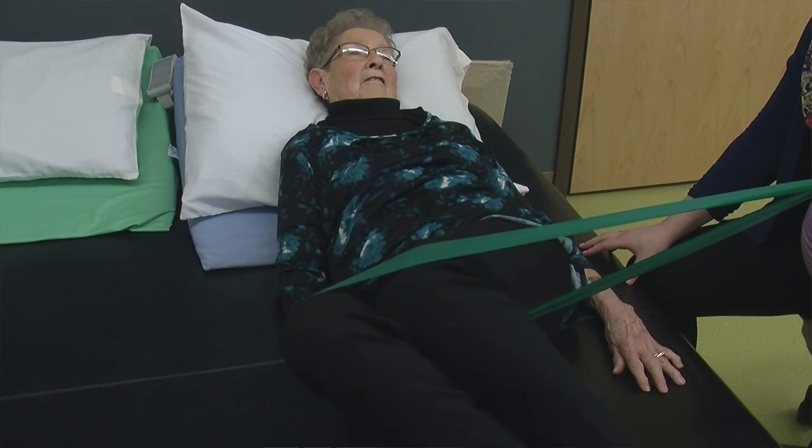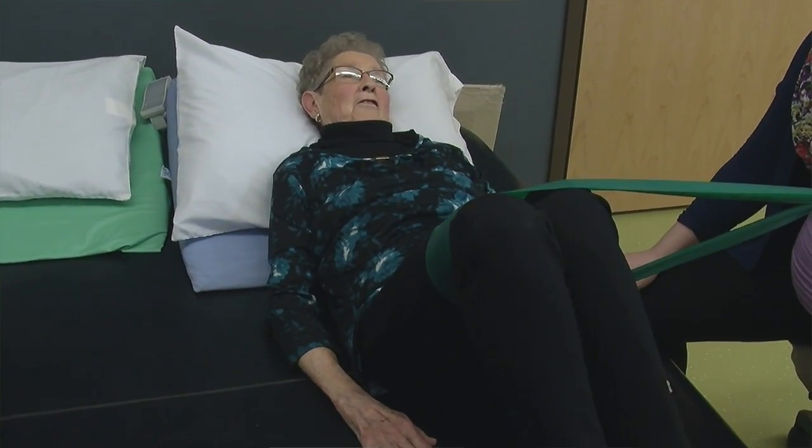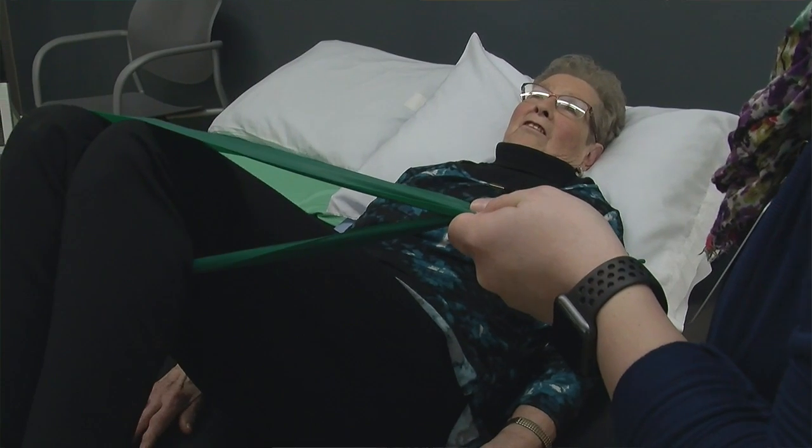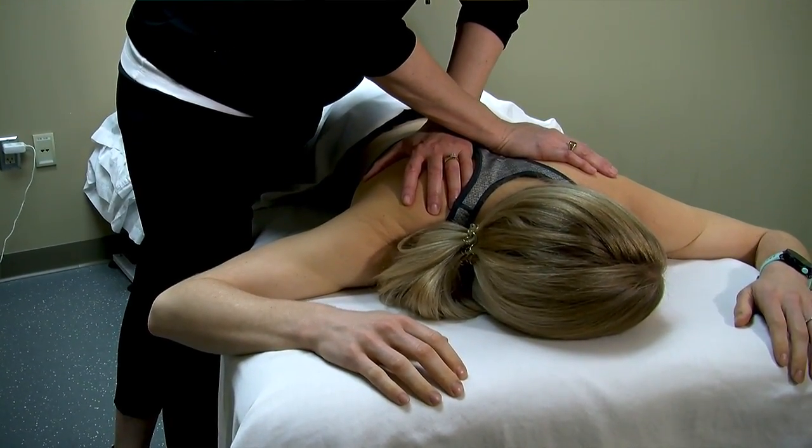So first off, what is physical therapy? Physical therapy is the treatment of an illness, injury, or any type of pathology, using exercise, physical agents, and manual skills. The physical agents may include electrical stimulation or ultrasound. Manual therapy would include soft tissue massage or deep tissue massage, depending on the needs.